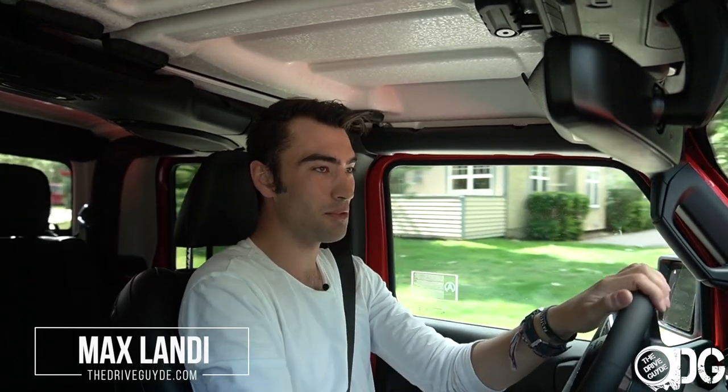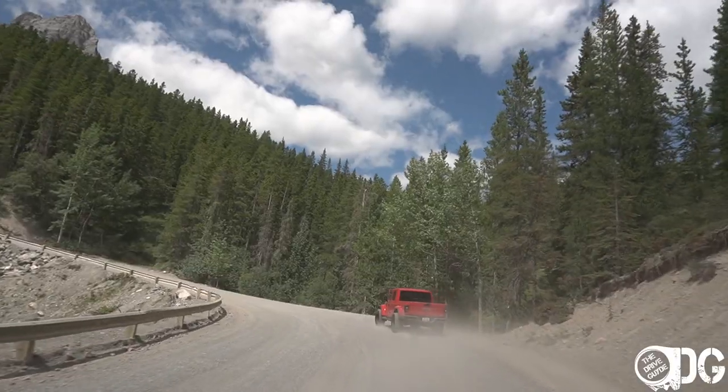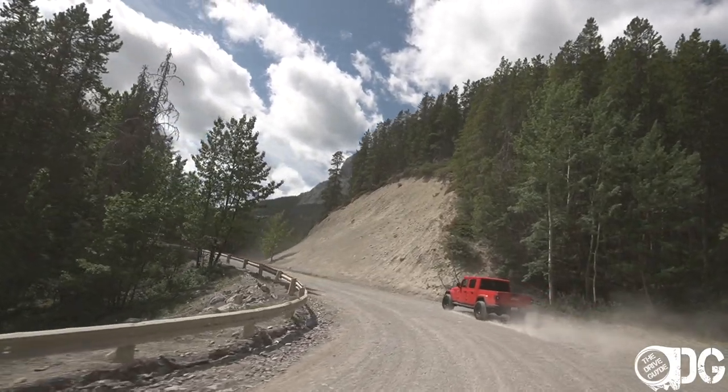Welcome everyone to the 2020 Jeep Gladiator. Not only is this my first experience with the Gladiator, it's my first experience with the Jeep Wrangler, as this car is of course based upon the all-new JL Wrangler that came out last year.